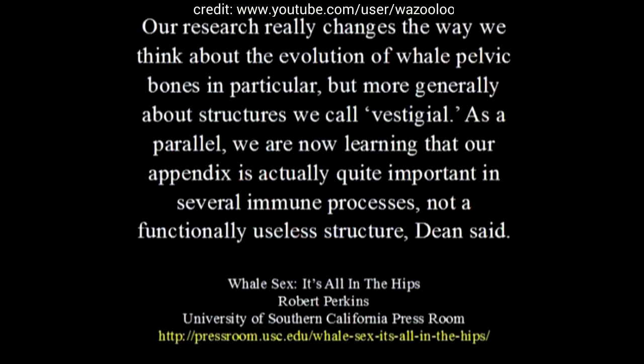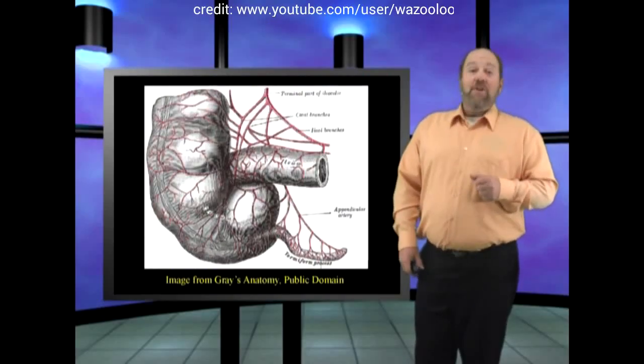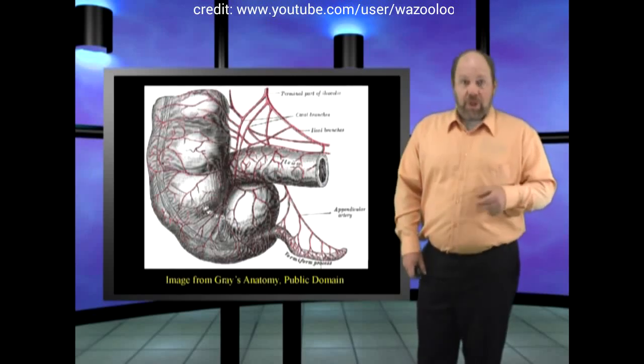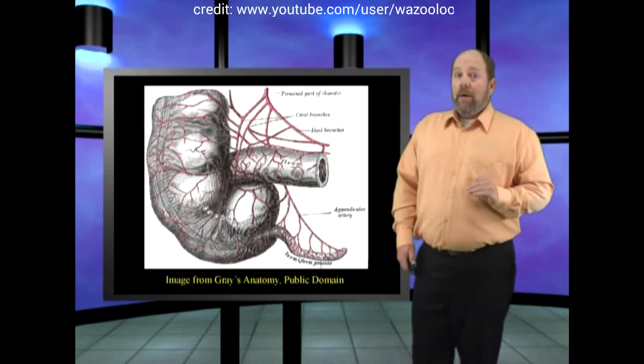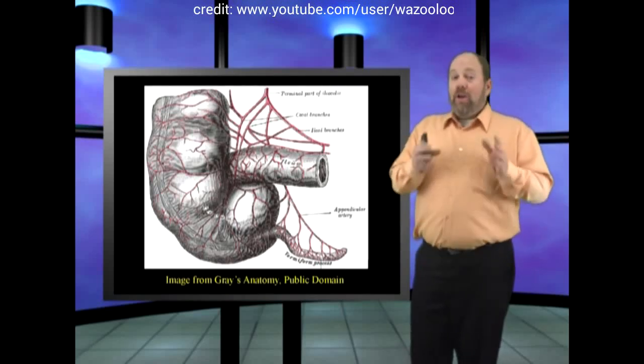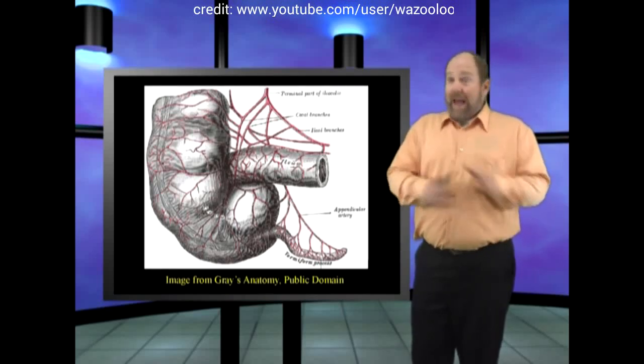Dean and Dines sum up their research: our research really changes the way we think about the evolution of whale pelvic bones in particular, but more generally about structures we call vestigial. As a parallel, we are now learning that our appendix is actually quite important in several immune processes, not a functionally useless structure. Indeed, of the over 100 alleged vestigial organs that evolution has proposed over the years, not a one is useless. None of them are good evidence for evolution. At all!